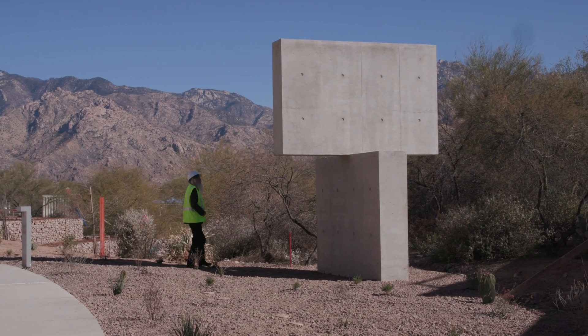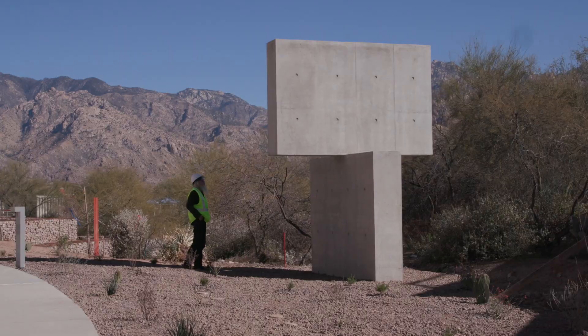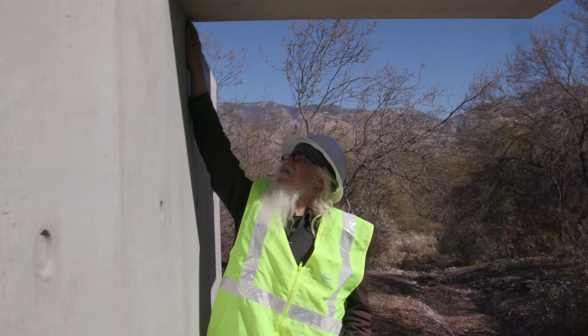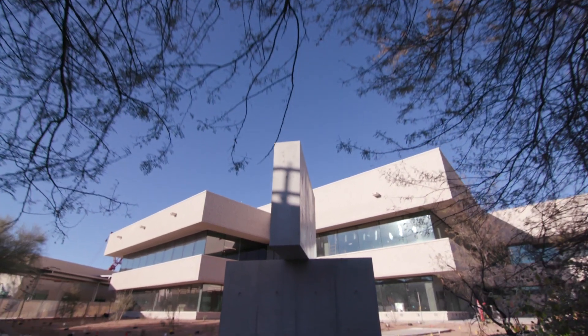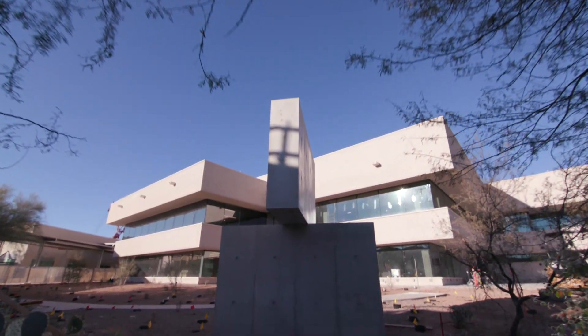My name is Olivier Mosset. We did this piece here, and the title is Diagnostic. In this piece there's a question of the surface, which I was interested in. It's concrete, but it's grey. I look at the colour of the buildings or the colour of what I do.